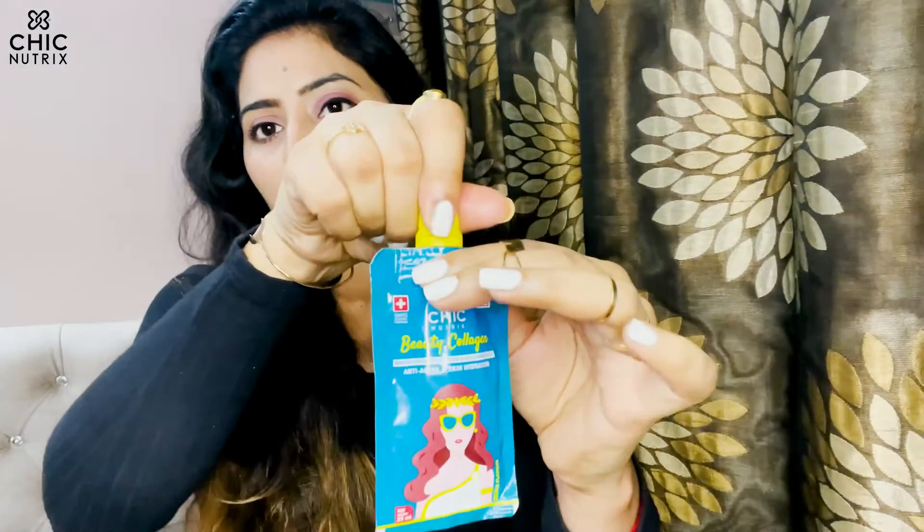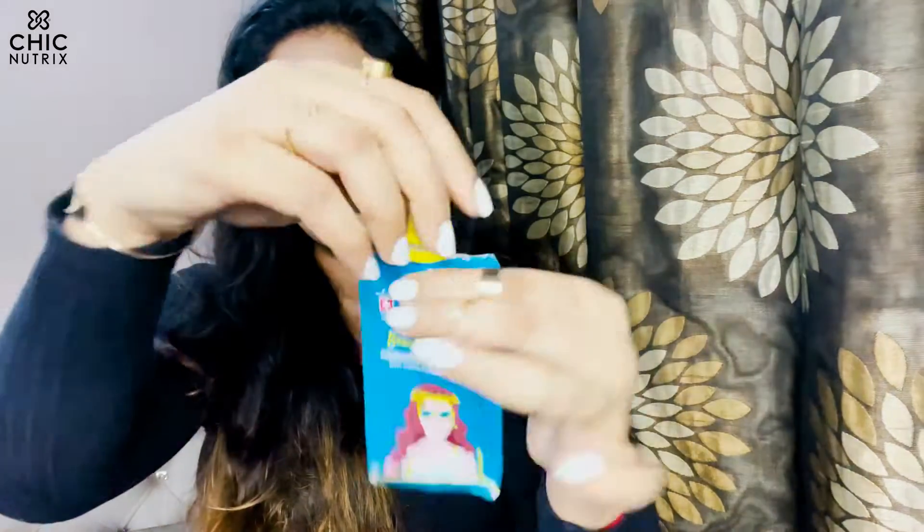So these are 15 gel shots. Let me show you how to take it — you just open it and melt it down like this.